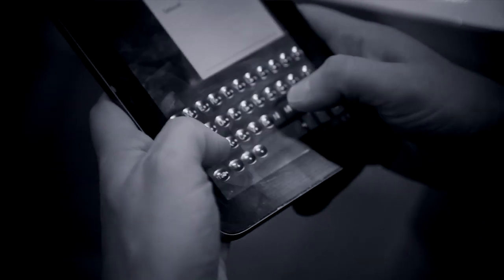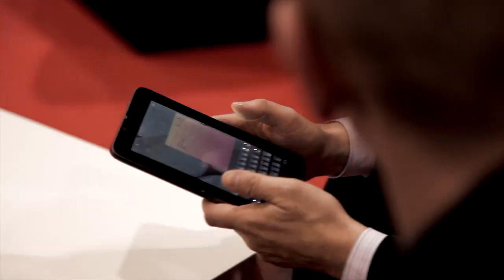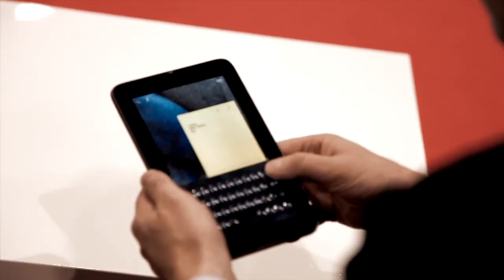Now you've got physical buttons — these buttons are about a millimeter tall that come out of the touchscreen. So now you've got physical keys that you can type with, giving you high speed and high accuracy of typing rather than having the challenges of a touchscreen.